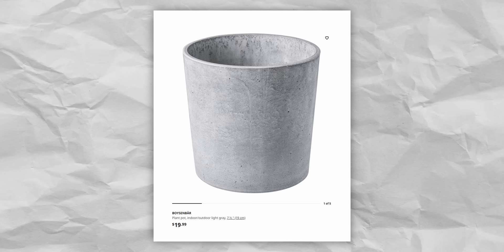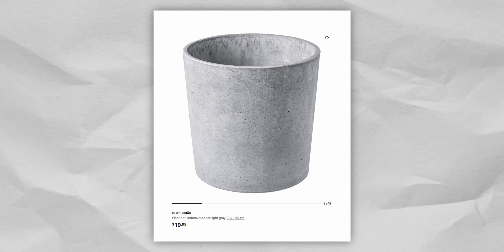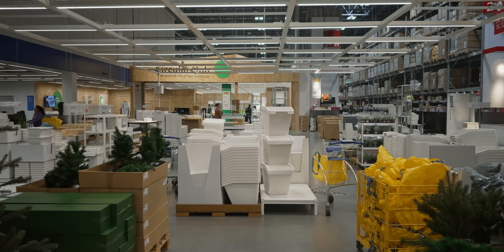When it comes to holding bigger and more mature plants, the concrete pots at IKEA are a great choice, as concrete is a somewhat natural material with similar inconsistencies like air bubbles and marbling due to the way it cures, which makes it look a little bit more classy than some of the more mass-produced items.